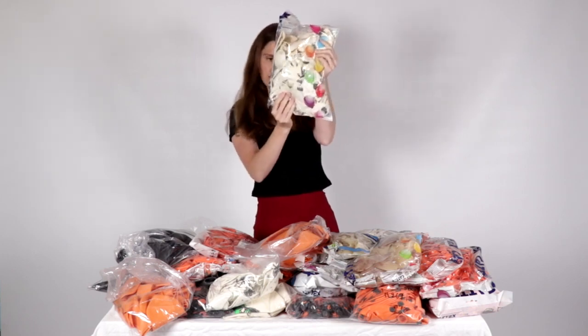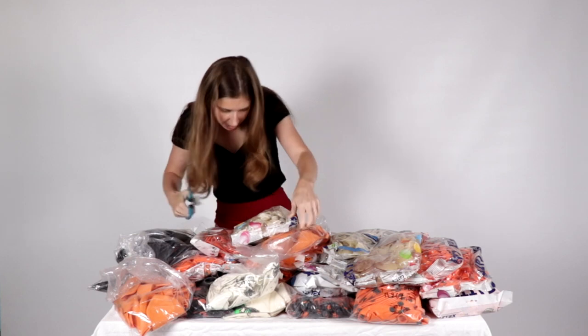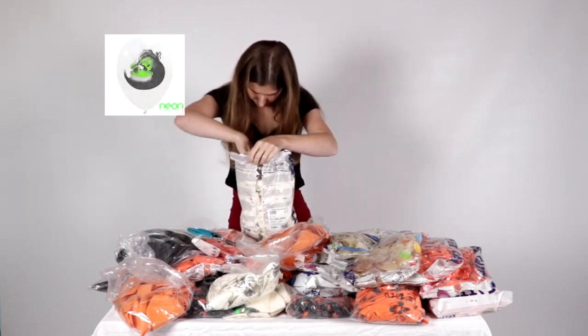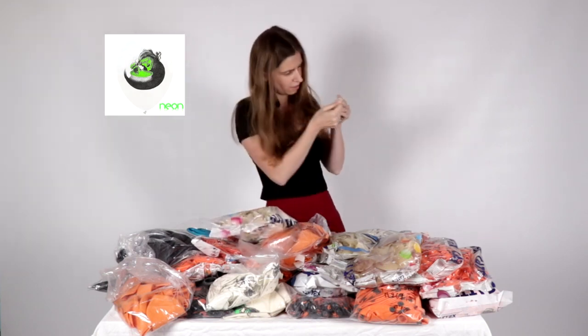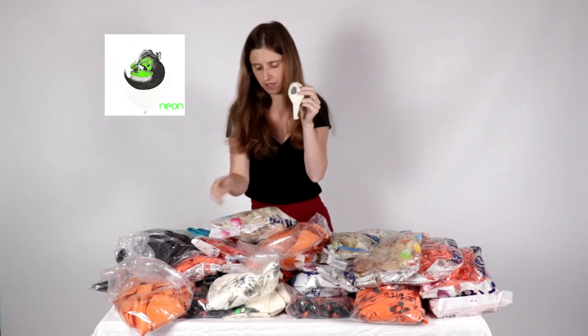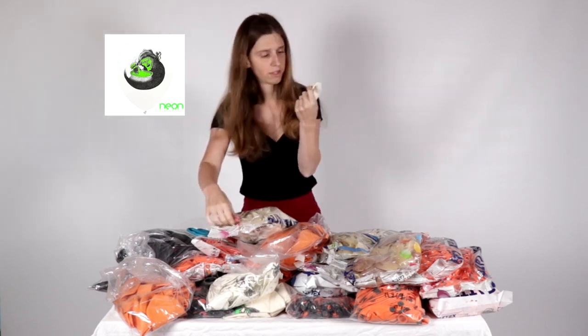It's a 12-inch balloon, but the picture — a wizard on the balloon, white and black.